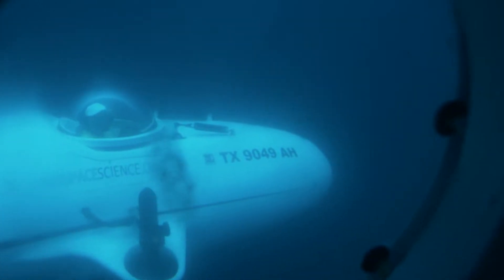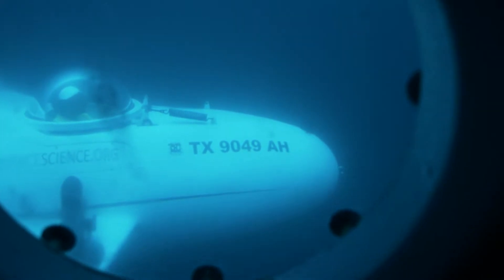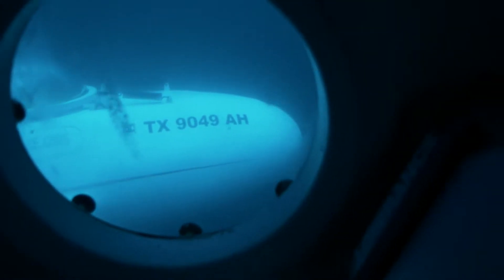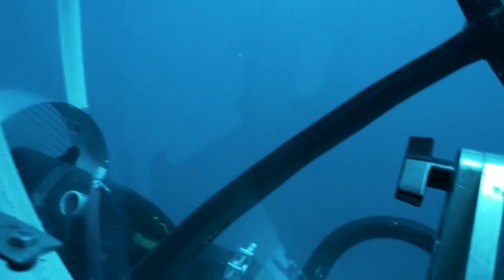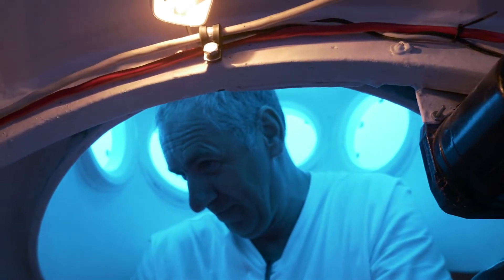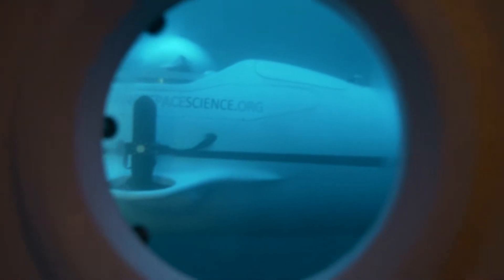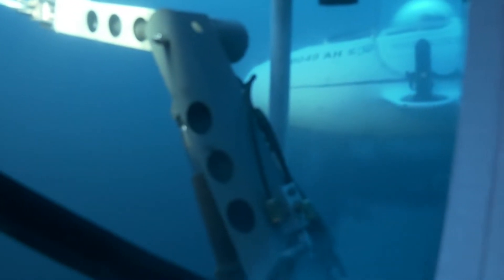There's R300 right next to us. We are so neutral — it's unbelievable. We're 43 feet from the bottom.